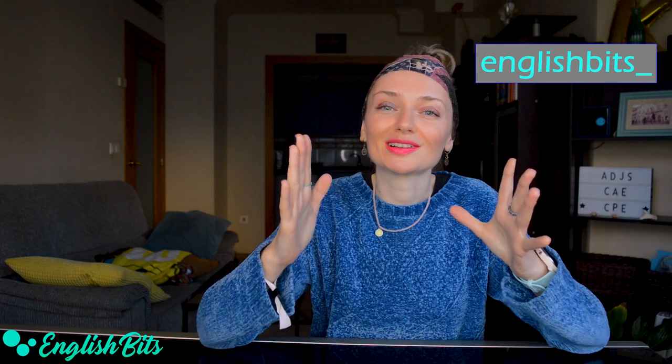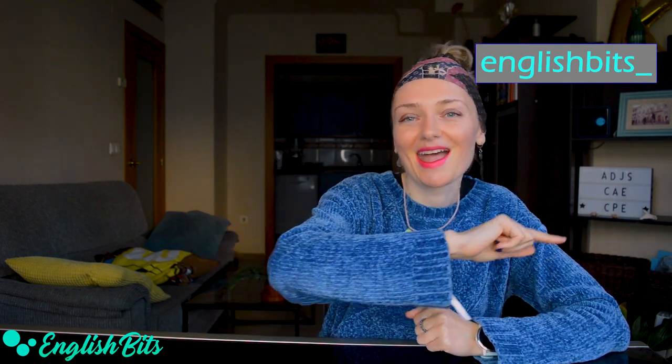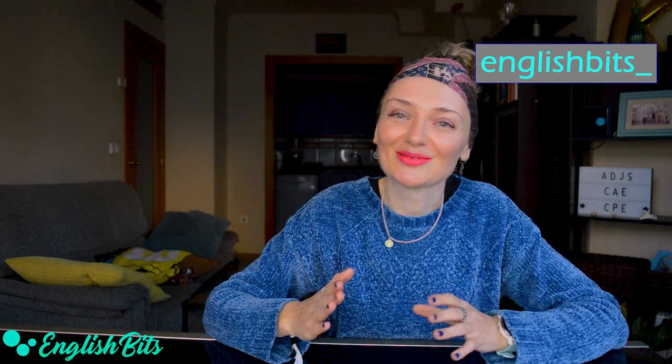So guys, that's it for today. Thank you for having watched this lesson up to the very end. I really hope you found it useful. If you want to learn more advanced adjectives, check out the previous editions right here. And of course, if you learned something new, please don't forget to give this lesson a huge thumbs up, subscribe to English Bits, and catch me on Instagram for more daily English. Thank you and see you next Wednesday and next Sunday. Have a nice day — ciao for now!